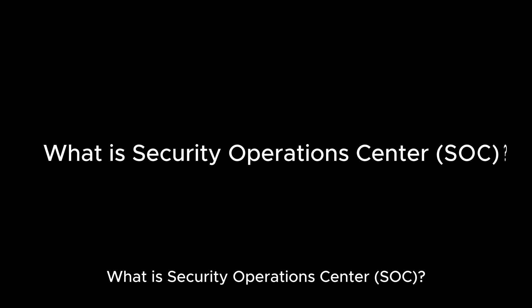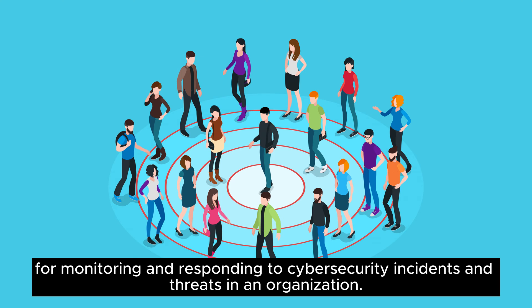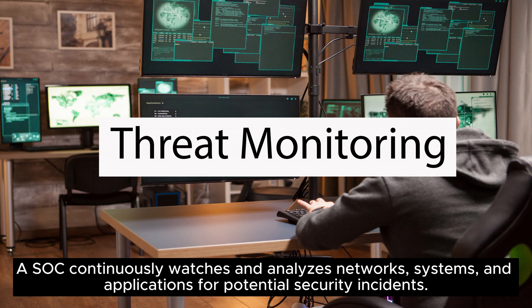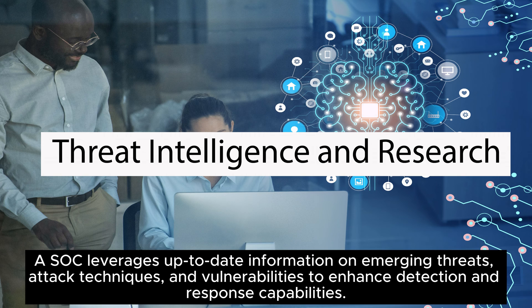What is Security Operations Center — SoC? A Security Operations Center, or SoC, is a centralized team or facility responsible for monitoring and responding to cybersecurity incidents and threats in an organization. Key features of SoC include continuously watching and analyzing networks, systems, and applications for potential security incidents; swiftly responding to incidents and investigating their cause; and leveraging up-to-date information on emerging threats, attack techniques, and vulnerabilities to enhance detection and response capabilities.